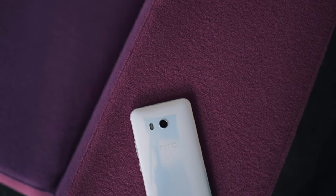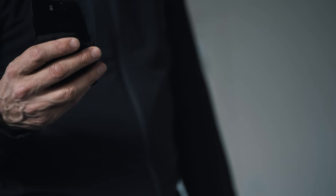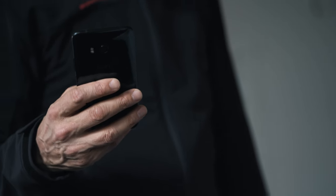HTC did pack a lot on the software and specs side. It is Android 7.1, which is really nice. And it's HTC Sense, but it's not the only sense that's in here.